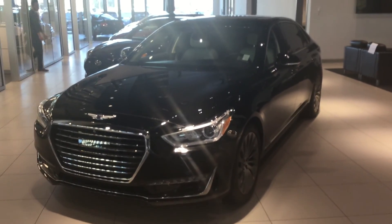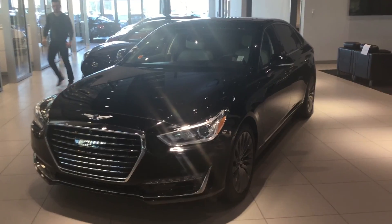Hey, this is Batey here with River City Hyundai. I just wanted to show you a 2017 Hyundai Genesis G90 that you inquired on.